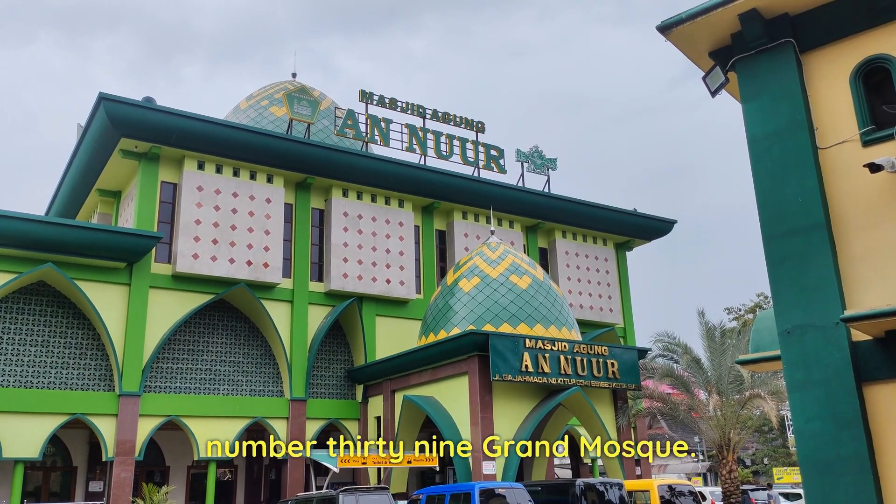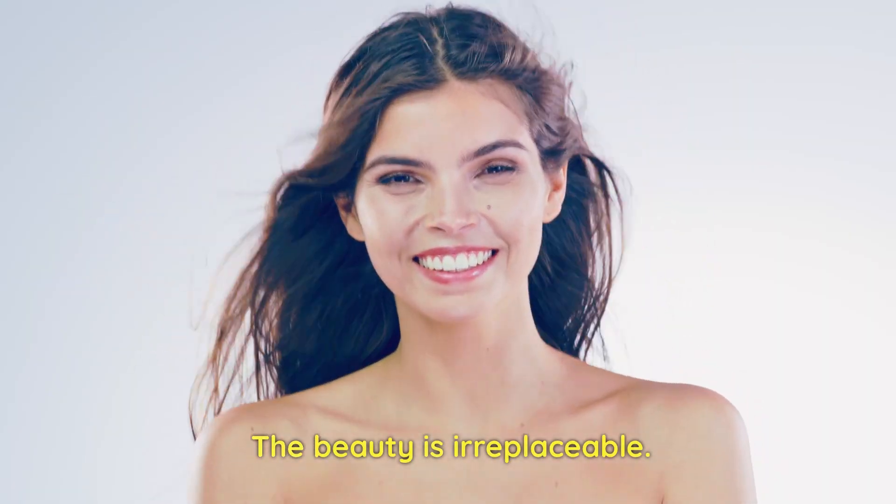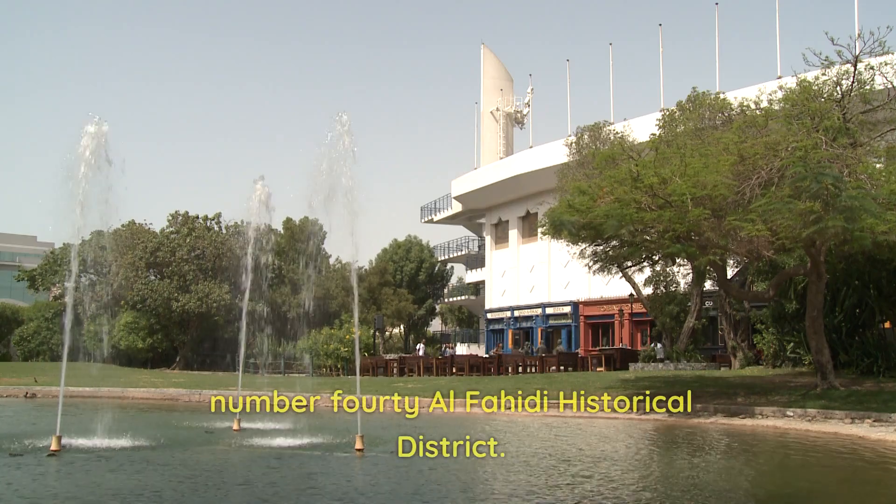Number 39: Grand Mosque. A spectacular architecture made of white marble. The beauty is irreplaceable. The beautifully carved structure is a perfect place for peace seekers.